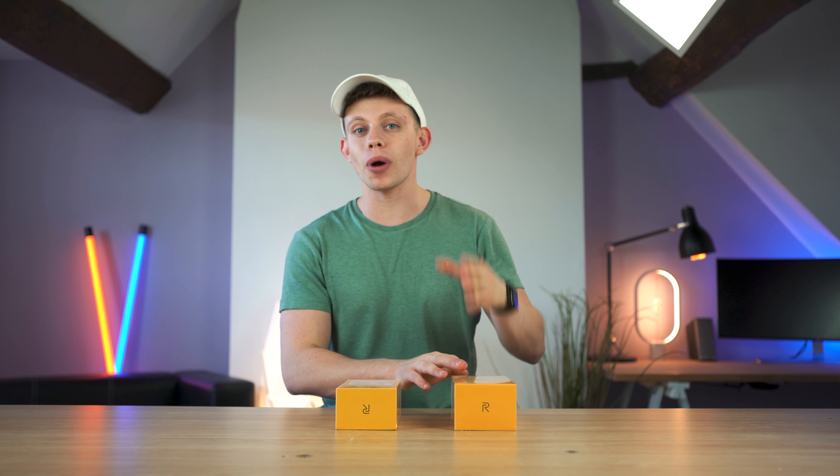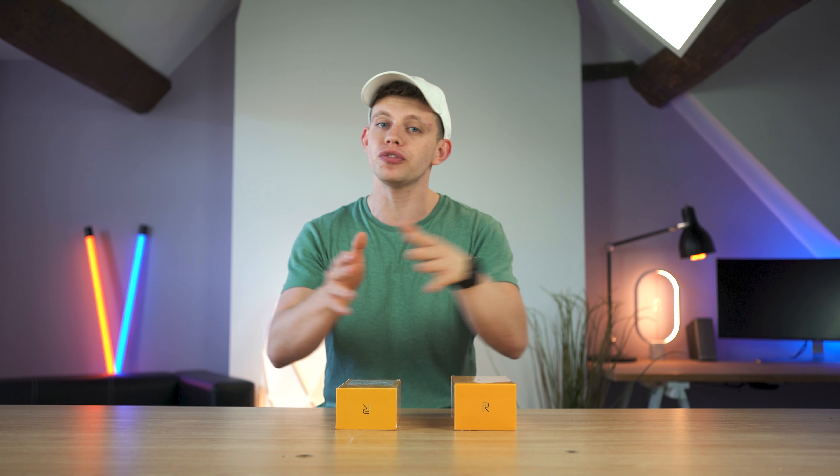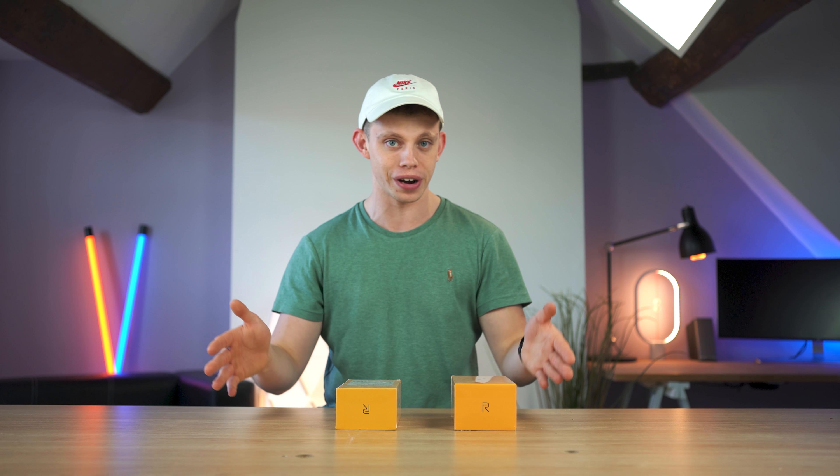If you'd like to be entered into the giveaway, just make sure you're subscribed to the channel and just below that, in the comments section, let us know your favourite feature of a smartphone. Is it the camera? Is it the screen? Just let us know and you're in.